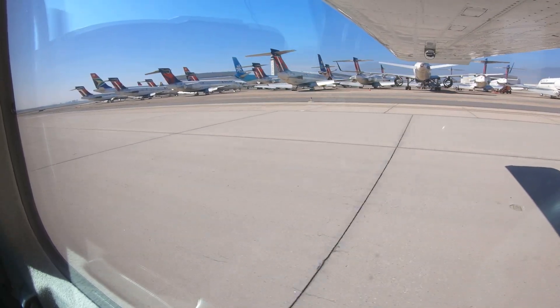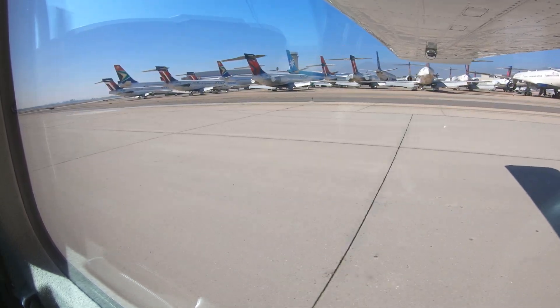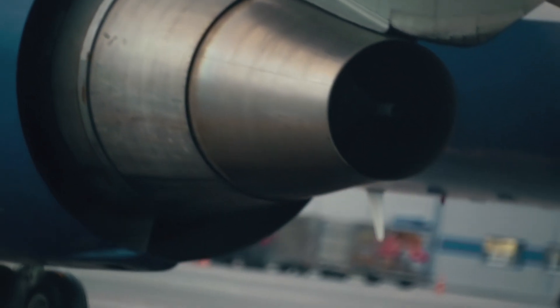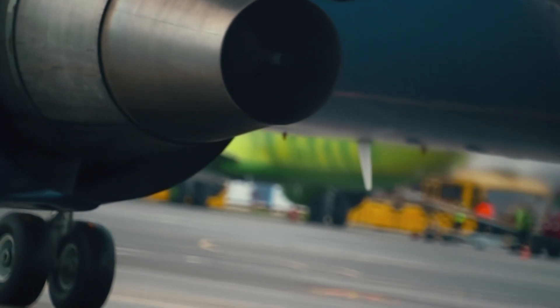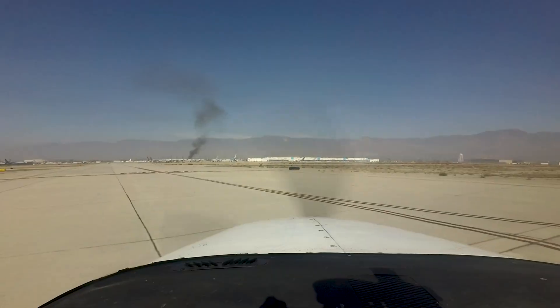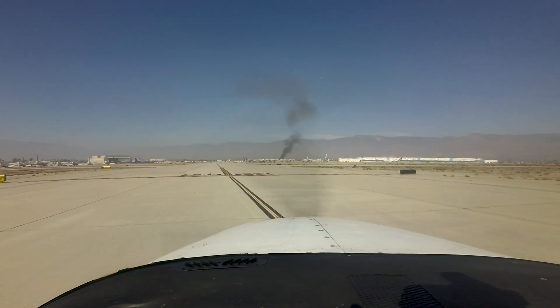The risk of jet blast exists, and pilots have the responsibility to operate safely behind these aircraft. Be sure to leave ample distance behind jet aircraft to avoid damage to your aircraft. There is also a large seasonal firefighting base with its wide variety of based aircraft.